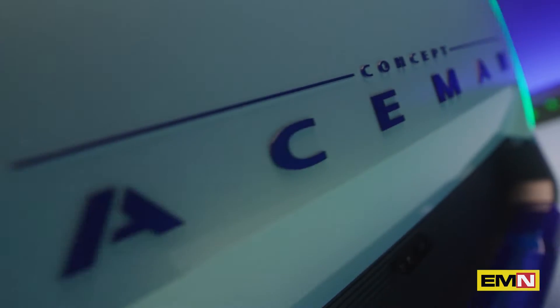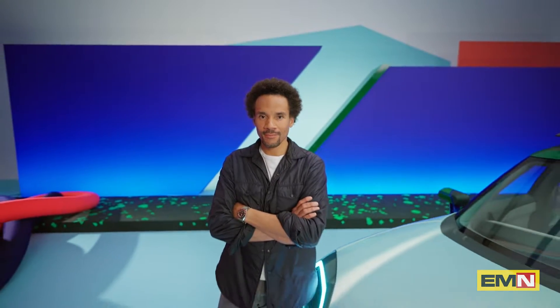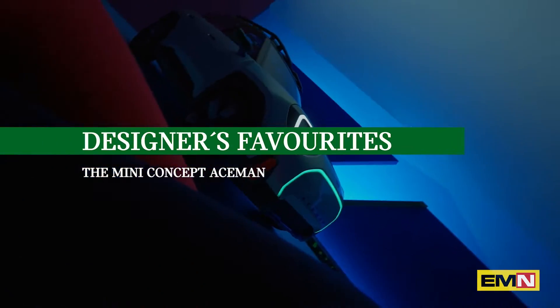This is our new MINI family member, the MINI Concept Ace Man. It's a small and compact city crossover, fully electrified with fantastic proportions.